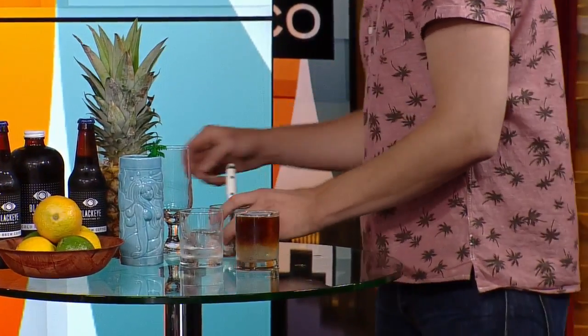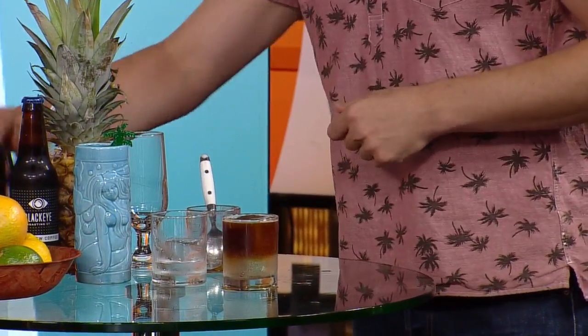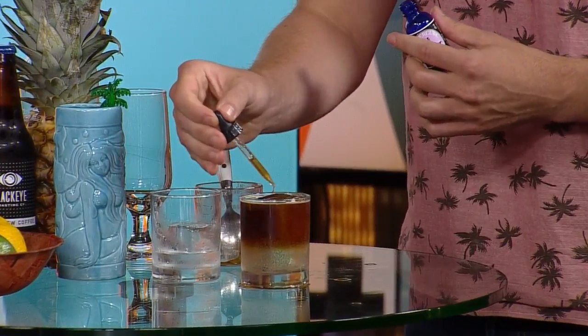Did you come up with this idea? Of course I did. So this is just tonic, coffee? Yeah. It's gin — gin in there too. And then we use a little bit of bitter cue over the top.